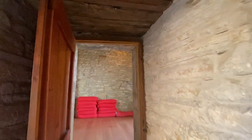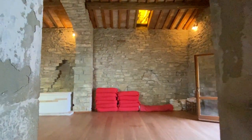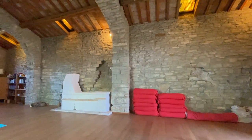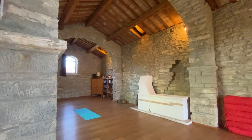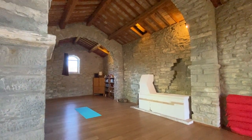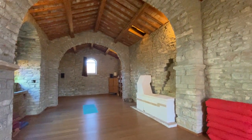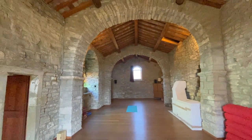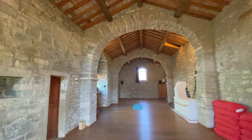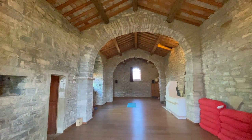Look at these thick walls — how thick they are. This little church is really fantastic. It's perfect for meditation, for yoga lessons, for all kinds of workshops and relaxing activities. So if you want to do something like that, this is the place to buy.